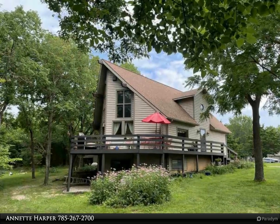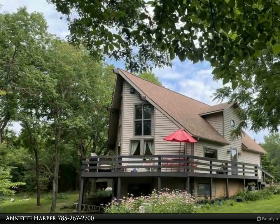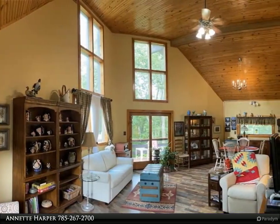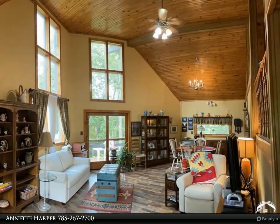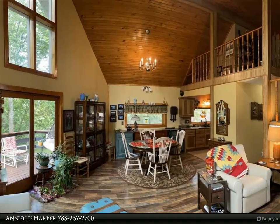This Coldwell Banker American Home property video is presented by Annette Harper. Amazing custom home with Colorado style, close to Perry Lake and Rock Creek Marina, golf, hiking, and mountain bike trails. Soaring windows overlooking trees, large vaulted great room.